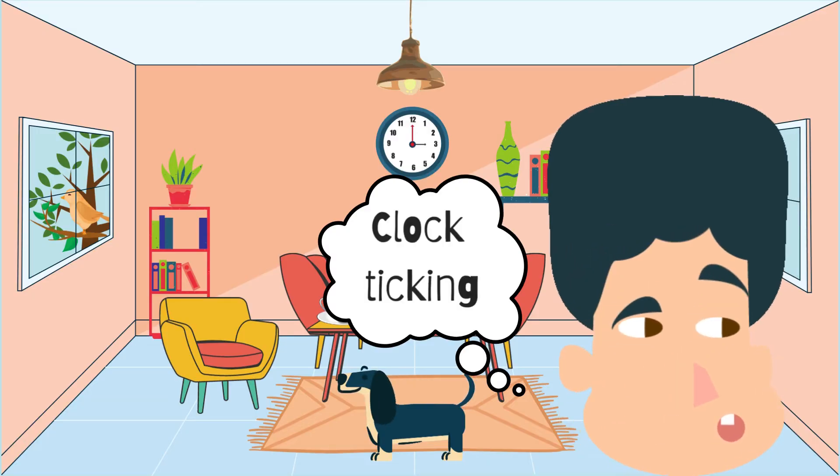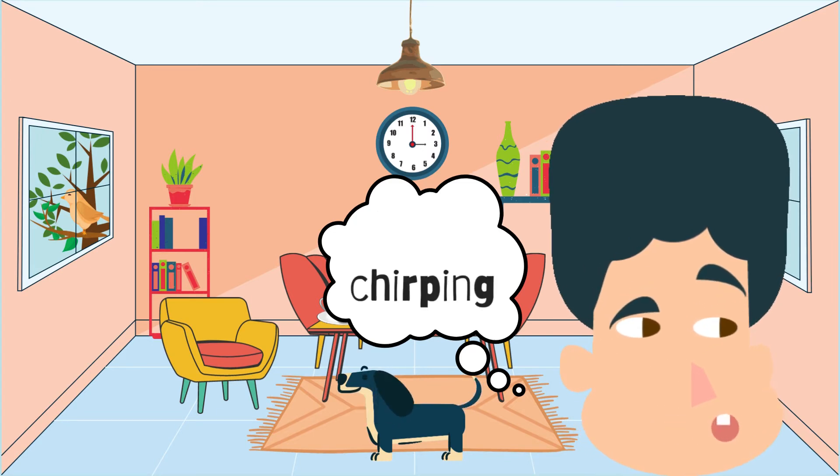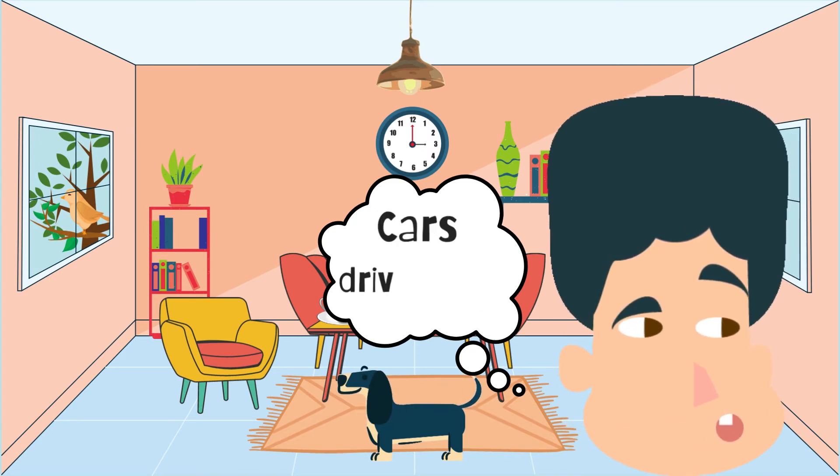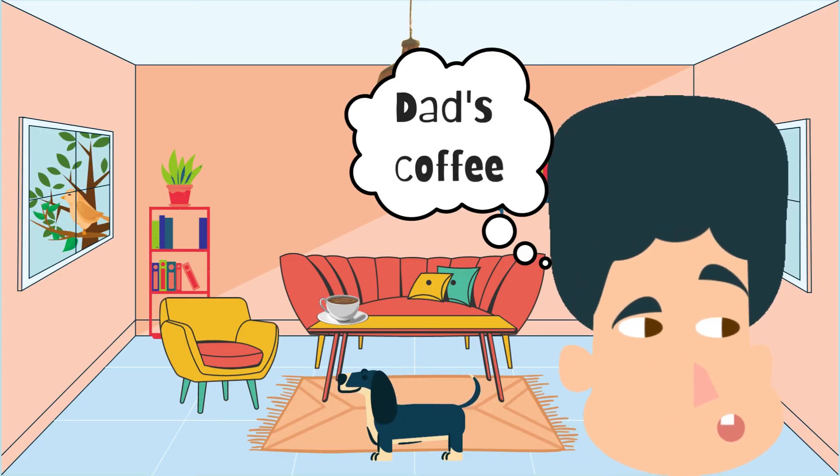The clock ticking, birds chirping, cars driving past. Now what about two things you can smell? Dad's coffee.